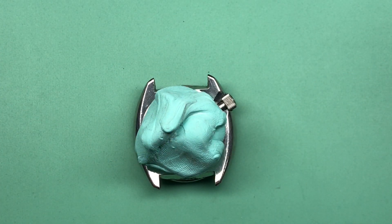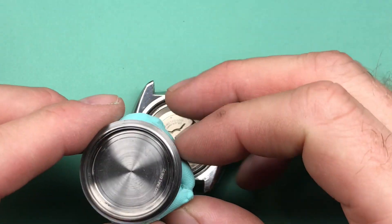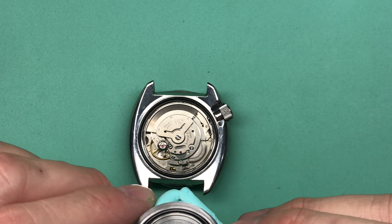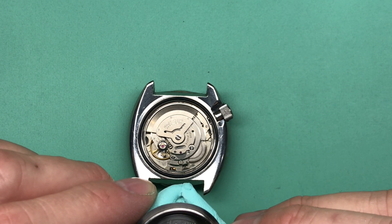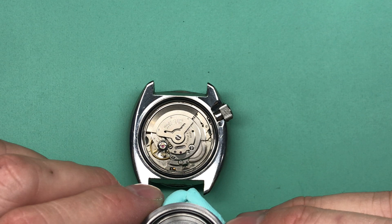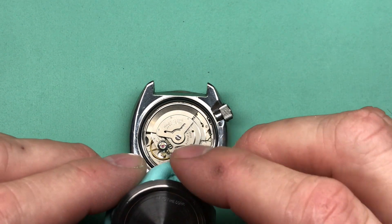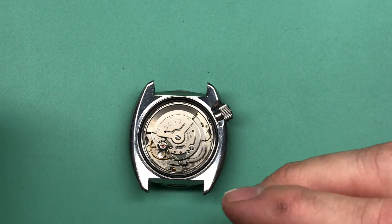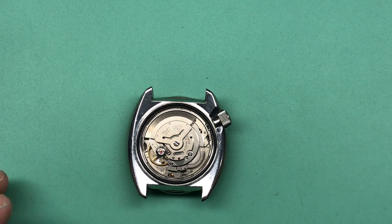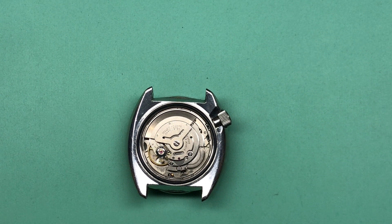Let's go ahead and finish getting the case back off and have a look inside together. I see a service mark — if this is correct — from 10-12-2016. Somebody signed their name... Jose... somebody. He signed his name pretty nicely. So six years ago this watch was in somebody's hands. Let's take a look at Jose's handiwork.